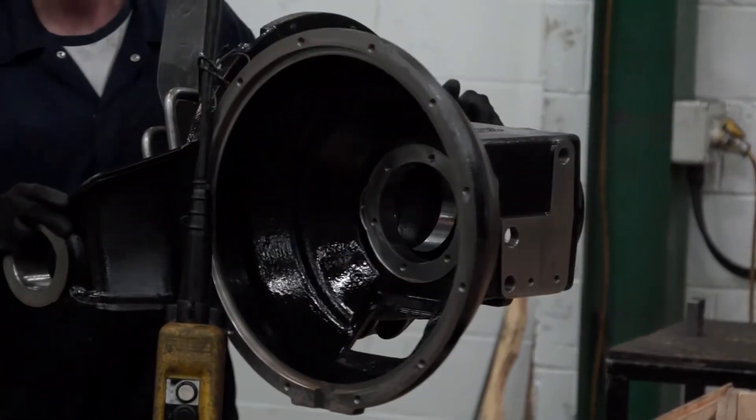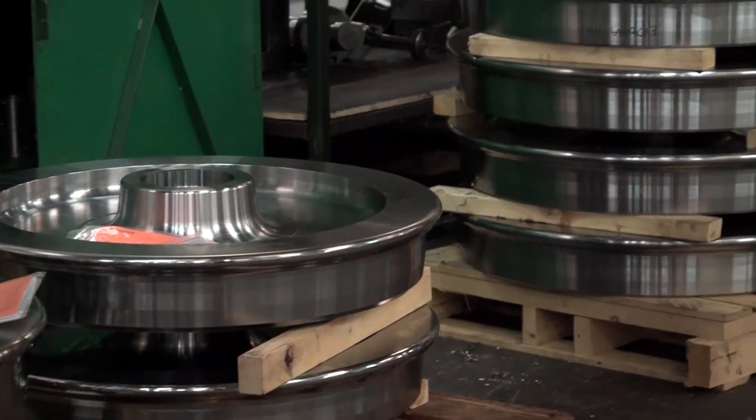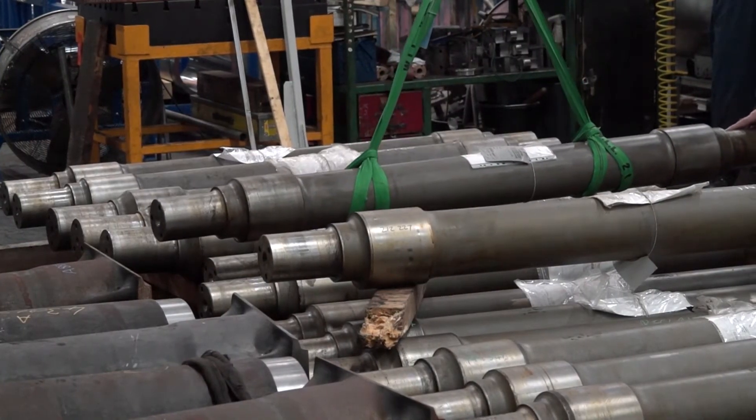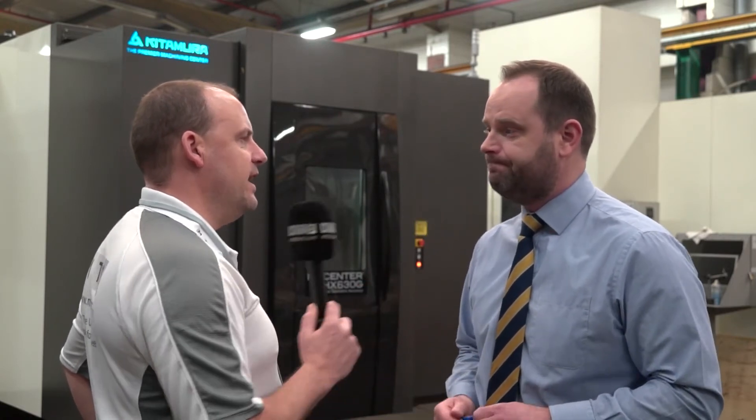You told me before this interview that you didn't know too much about the technical spec, and you've just proved yourself wrong. Talking to Mark, he said the reliability and accuracy of that Kitamura was one of the reasons it was an easy decision — would you agree? Definitely. The demands on the machine tools from a commercial, quality, and reliability point of view, but also throughput, means you've got to really push the boundaries. We've proved that with the other Kitamura, and from increased quality, consistency, cycle times, and the approach to machining the components, it's been pretty key. So it was a fairly easy choice to modernise with the latest version.